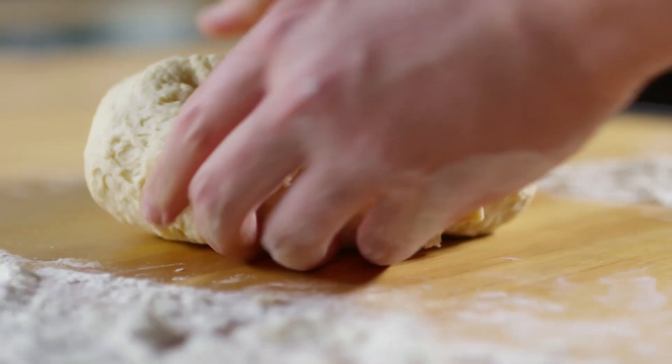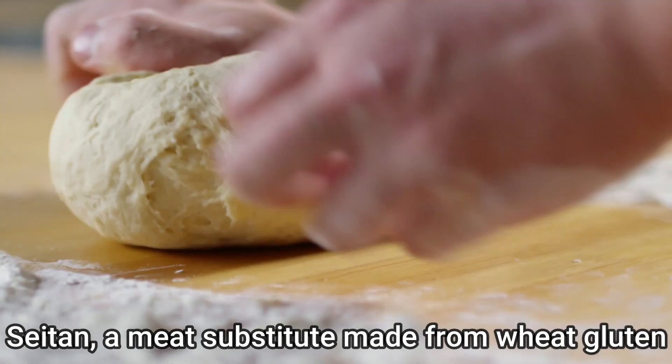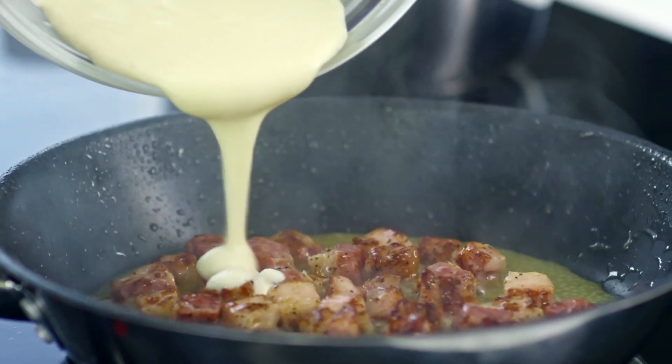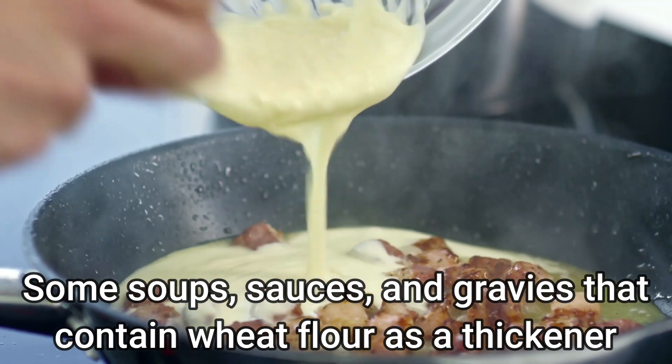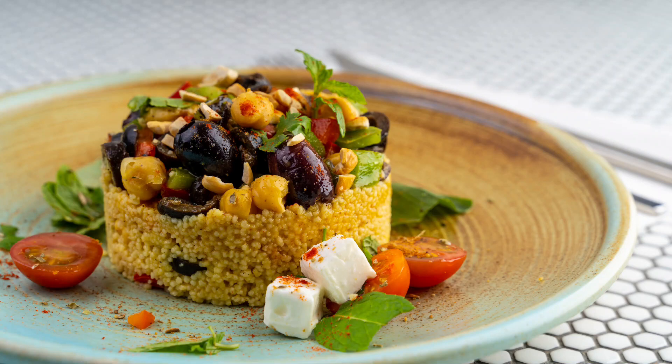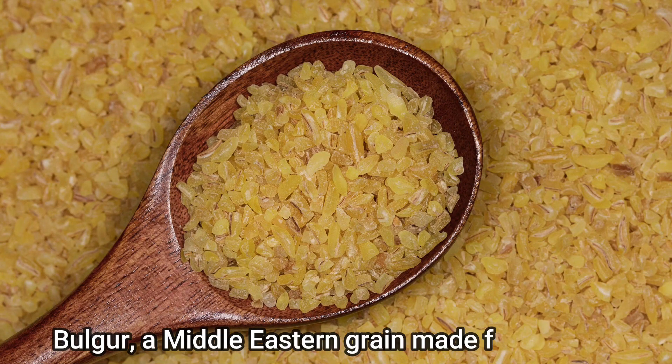Number 5: Seitan, a meat substitute made from wheat gluten. Number 6: Some soups, sauces, and gravies that contain wheat flour as a thickener. Number 7: Couscous, a North African grain made from wheat. Number 8: Bulgur, a Middle Eastern grain made from wheat.